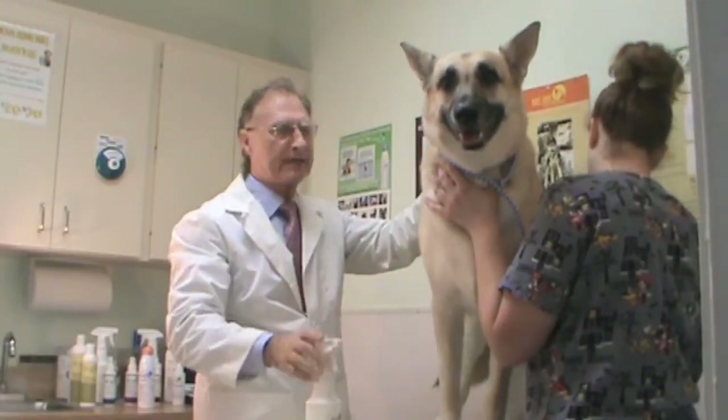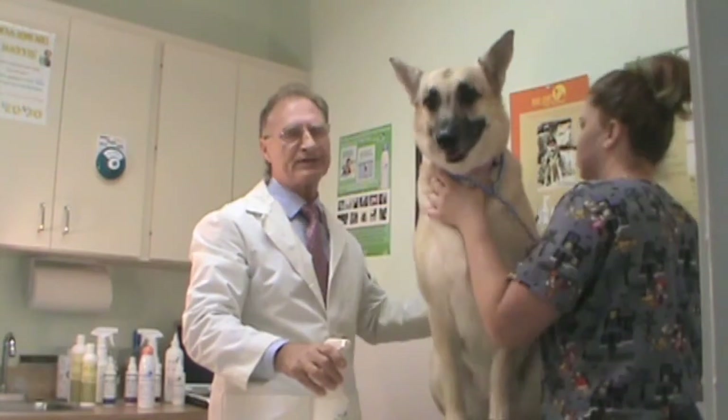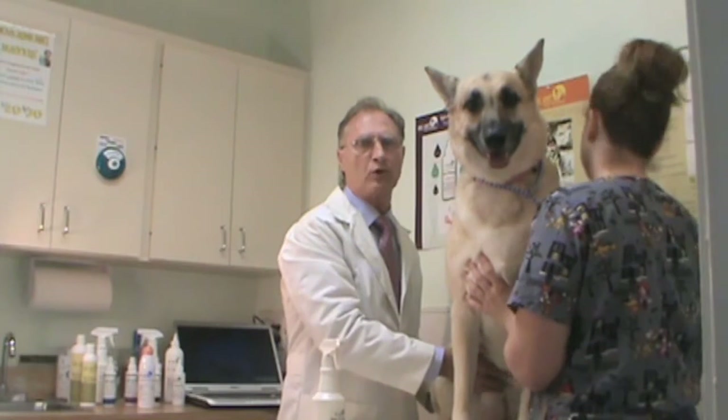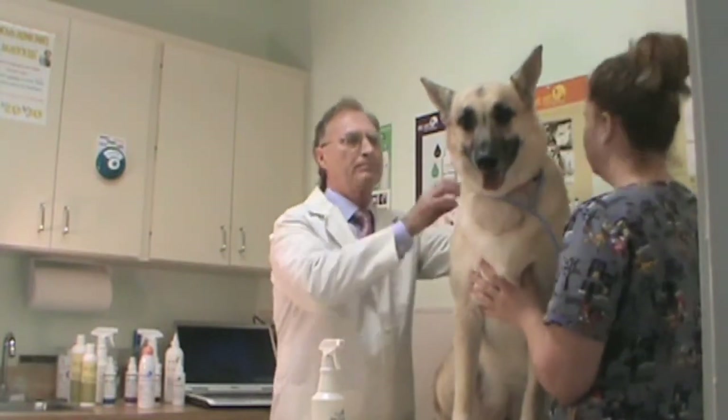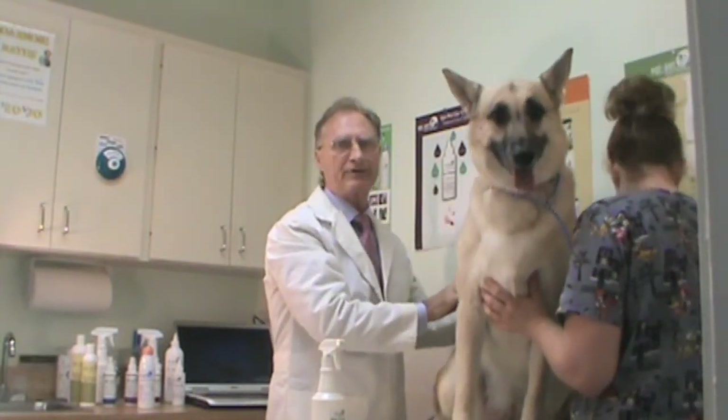Studies show that with minimal skin issues, one gets similar results when treating with the topical spray or with systemic treatment, which would be injections and oral medication. But with most skin issues, they are more severe, and they require both systemic and topical treatment.